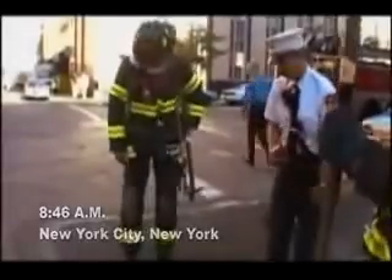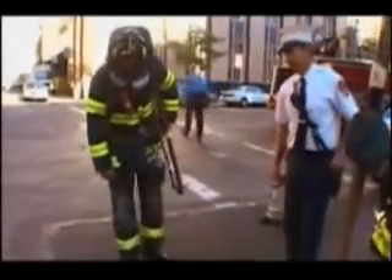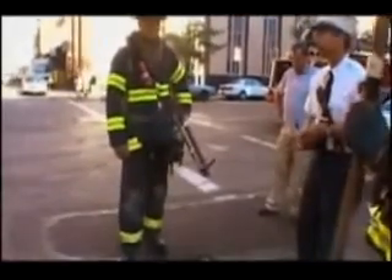8:46 a.m., New York City, New York. American Airlines Flight 11 is allegedly flown into the North Tower by Mohammed Atta.